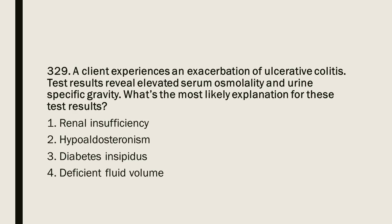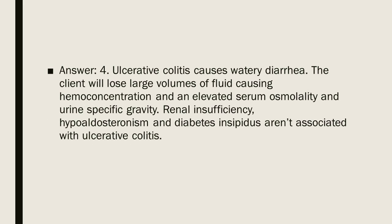Question 329: A client experiences an exacerbation of ulcerative colitis. Test results reveal elevated serum osmolality and urine-specific gravity. What is the most likely explanation? 1. Renal insufficiency. 2. Hypoaldosteronism. 3. Diabetes insipidus. 4. Deficient fluid volume. Answer: 4. Ulcerative colitis causes watery diarrhea. The client will lose large volumes of fluid, causing hemoconcentration and elevated serum osmolality and urine-specific gravity. Renal insufficiency, hypoaldosteronism, and diabetes insipidus are not associated with ulcerative colitis.